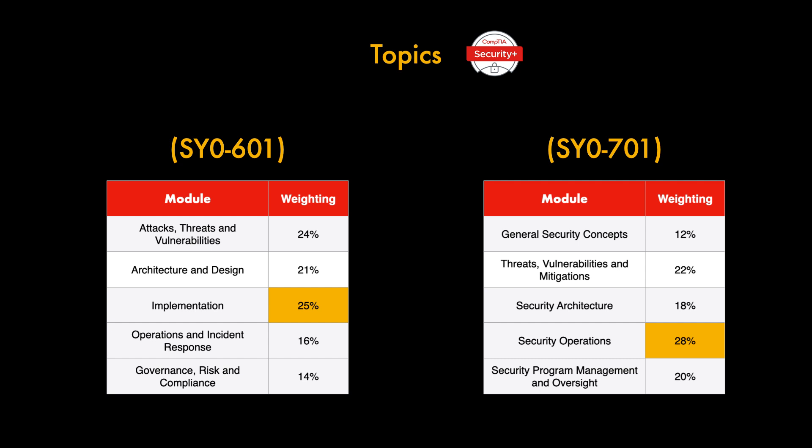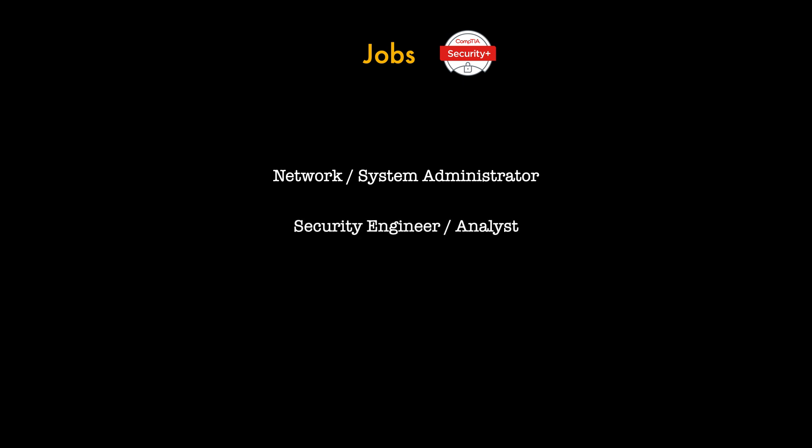Now that you know the domains, let's look at what jobs you can get with Security+. The certification gives you a powerful vote of confidence with employers — they'll know exactly what knowledge you have once you've passed. Typical roles involve managing an organization's security systems or policies, implementing security solutions, or monitoring security logs. Examples include network or system administrator, security engineer or analyst, or network or cloud engineer — though it's not limited to these roles.